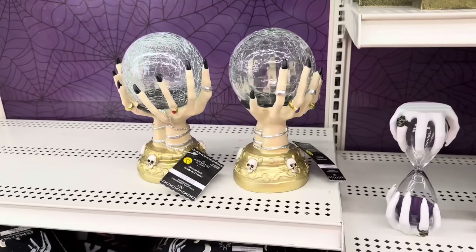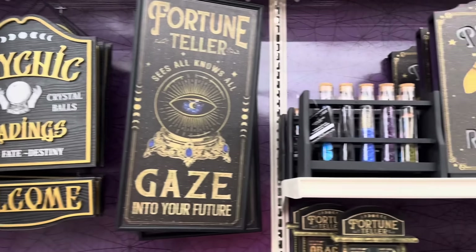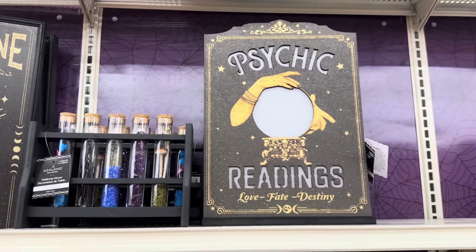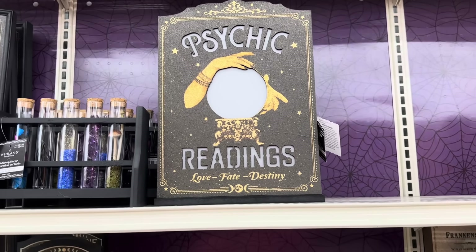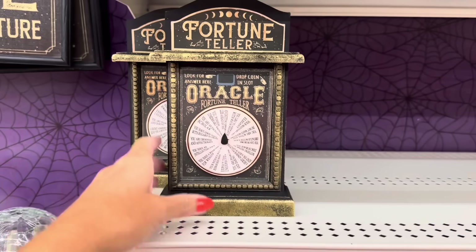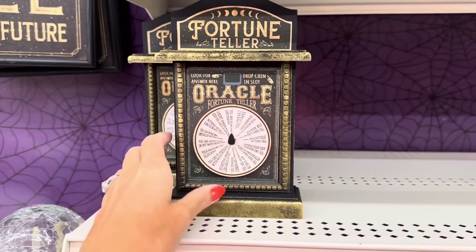Look at this crystal ball — I wish it had a try-me button — that is $25. You've got some signs: 'Fortune Teller Sees All Knows All, Gaze Into Your Future' and 'Psychic Tarot Card Crystal Ball Readings, Love Fate Destiny Welcome' — both thirty dollars. This one with beakers is $25. I'm assuming the crystal ball lights up. This fortune teller spinner — oh, it does spin — that's $17.